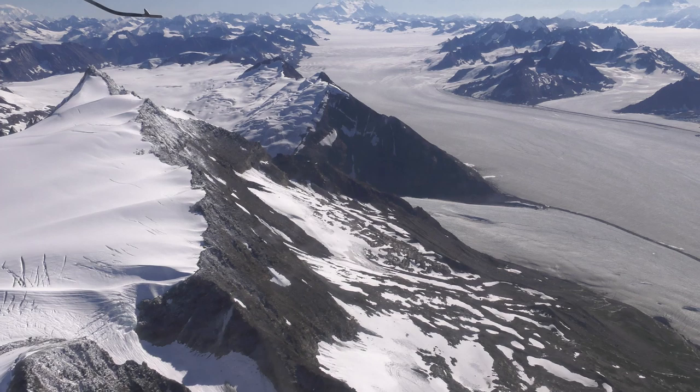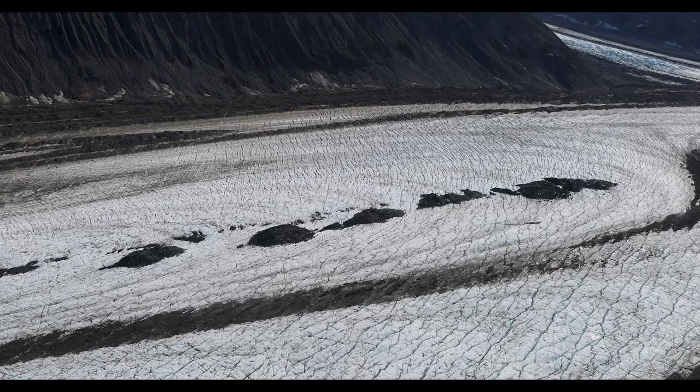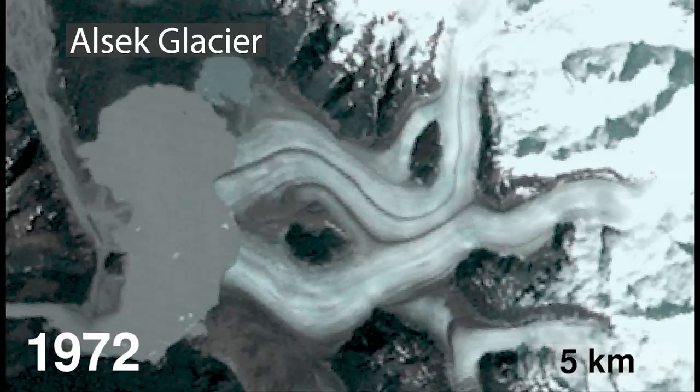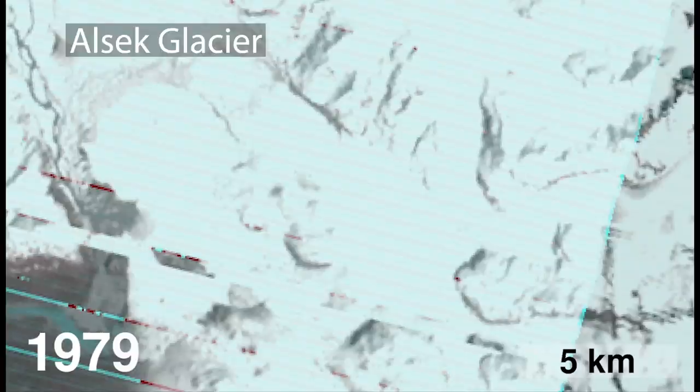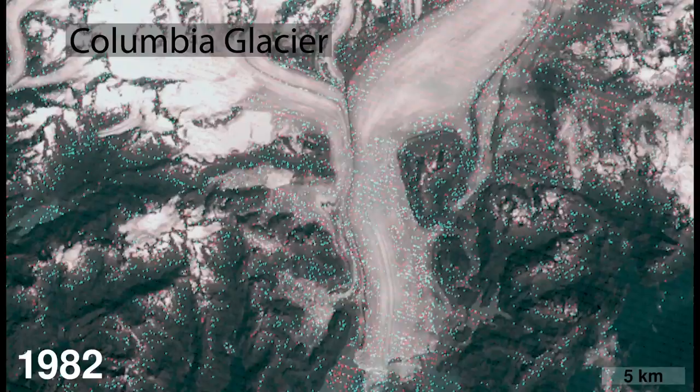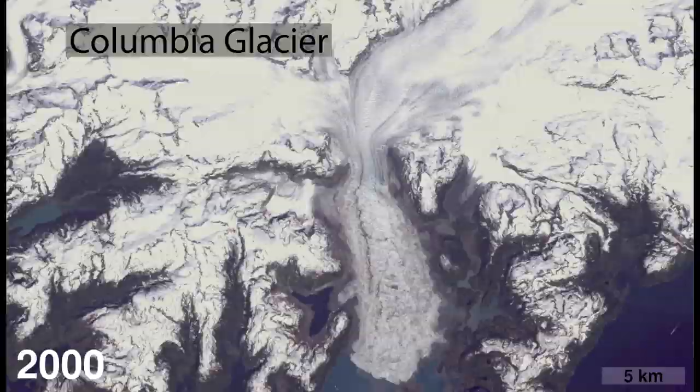From an observational standpoint, we're at a sweet spot where we can see many different aspects of the changing ice cover. And so the problems are then moving toward understanding what we see changing. It is pretty clear that we're going to understand what the ice is doing.